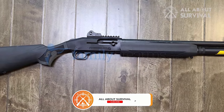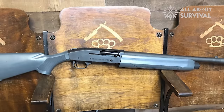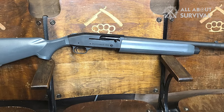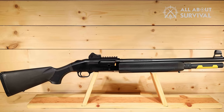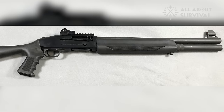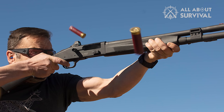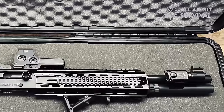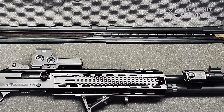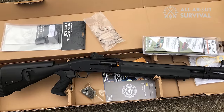Key features include a top-mounted tang safety similar to the 500 models, a user-friendly knurled side-mounted charging handle, and ghost ring rear sights with a fiber optic front sight for precise targeting. It also offers rail space for red-dot sight attachment, with an AR-15 height front sight enabling co-witnessing with existing AR-15 optics. Mossberg provides 930 SPX models with or without a pistol grip to accommodate individual preferences and shooting styles.